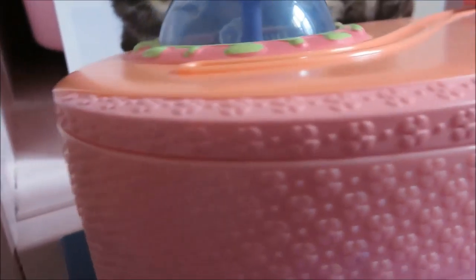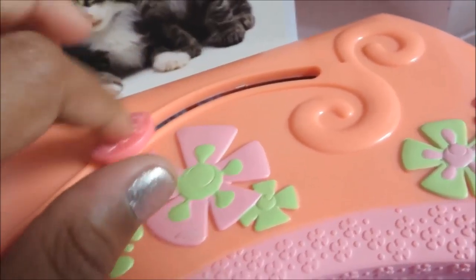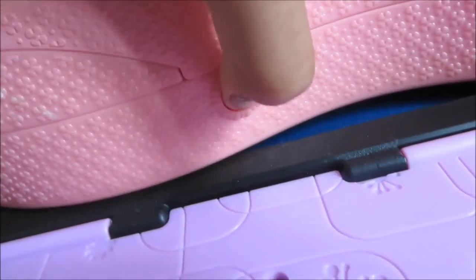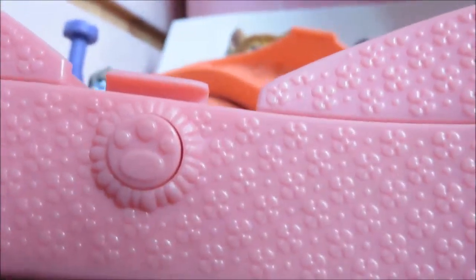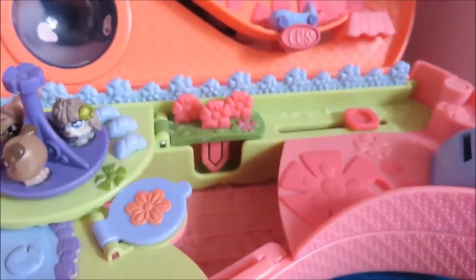The next LPS come with this. It has this moving thing here. You just click the button and it will open. You press the button and then it turns and opens up. With this set it comes with four LPS.